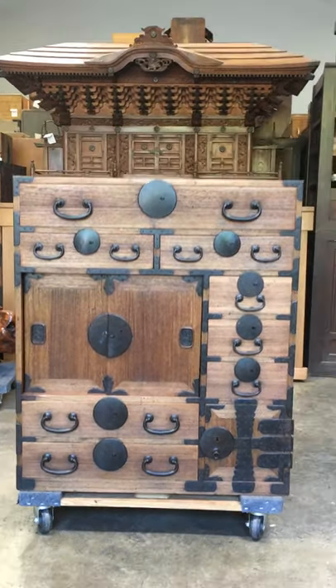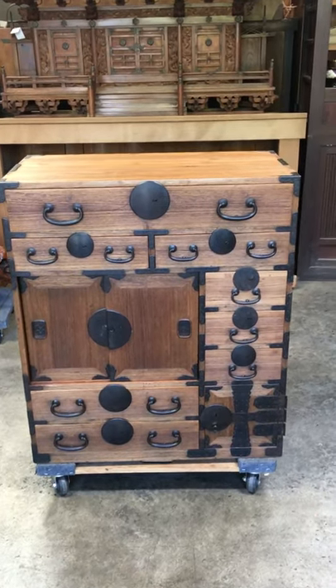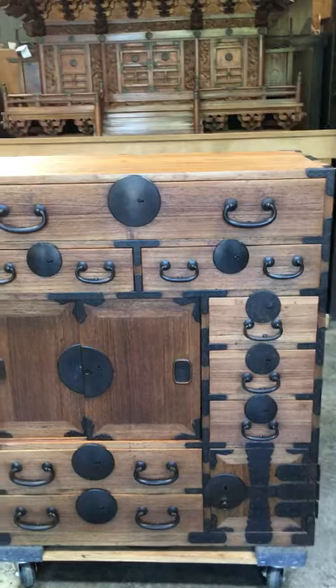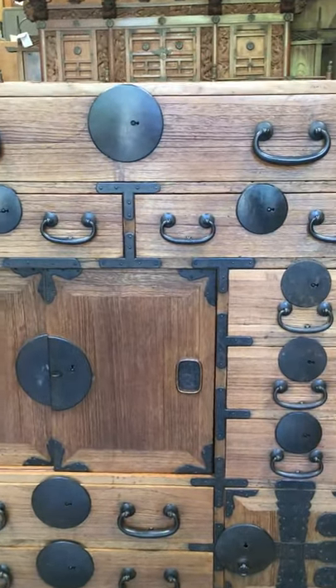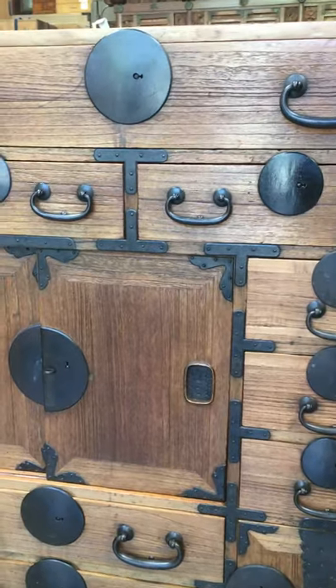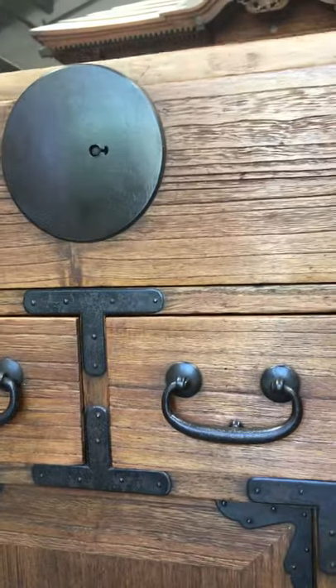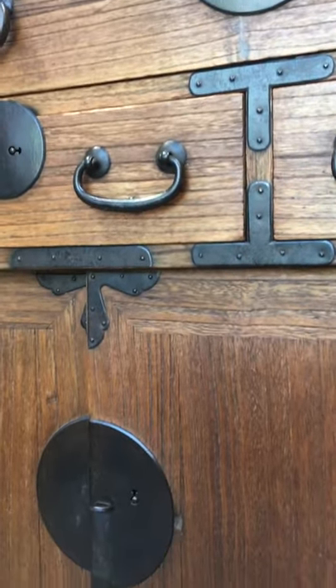It comes with a secret compartment. Merchant chests were displayed with pride by the owner of a shop to give customers the impression of success and longevity of the business establishment. It was almost always situated in a prominent location of the store to catch the view of the client.